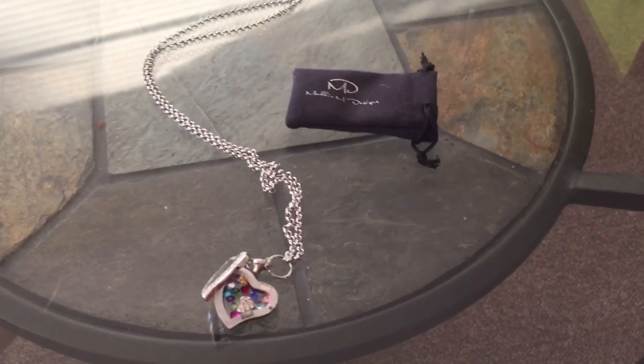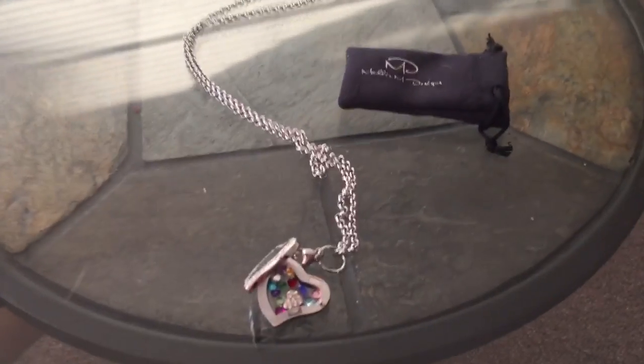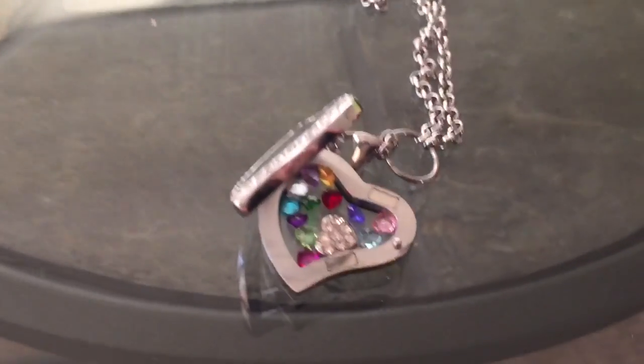Hi, Mary here from Just Plum Crazy. We're here with the floating heart locket from Maddie M Designs. I've been wanting one of these for a while.